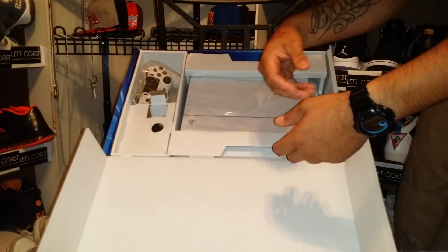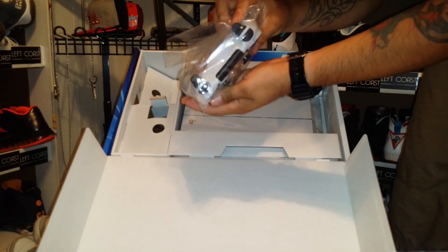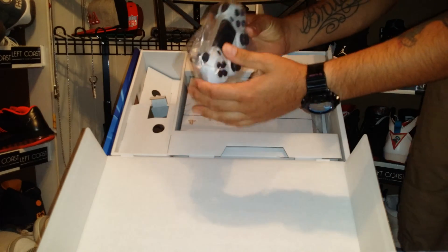Quick start guide — nobody uses this. Nice white controller. Looks like there's some life in it already.